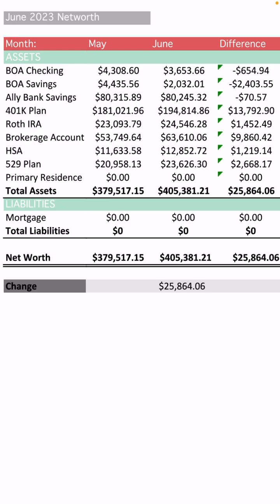Let's move over to the Roth IRA. In May the balance was $23,093.79, and for June it is $24,546.28, so that's a difference of $1,452.49. I am finally, after over a year, in the green in my Roth IRA. I've actually contributed $23,630 into my Roth IRA, so I've just been at a loss on this account. I hope it just continues because the Roth IRA is a really great account — even though the money goes in post-tax, the growth on it is tax-free. So I need this account to actually grow.